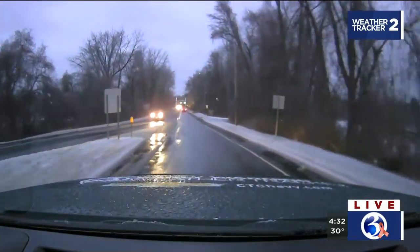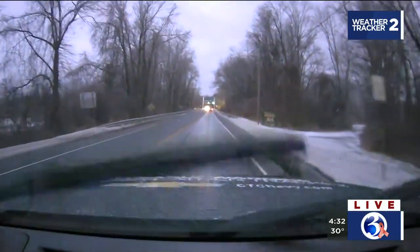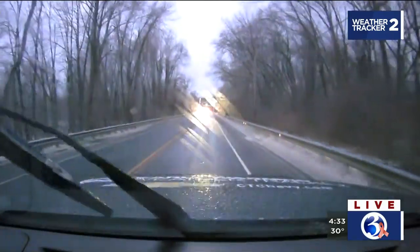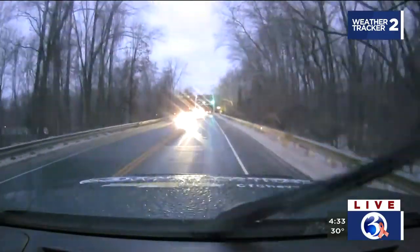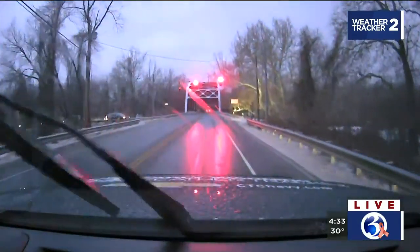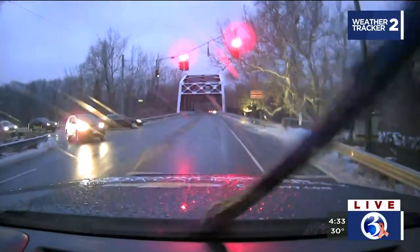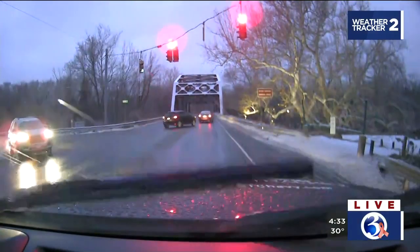We're out in the Simsbury area right now. Getting out here via 91 was not bad at all — the roads were wet but there was ample traction for the CT Chevy Weather Tracker. Traffic was busy, but for the most part we were able to maintain our normal speeds. The biggest concerns right now are the side roads and the sidewalks, because those are very icy. It can be as little as a glaze of ice or it can really be caked on. Either way, it is really dangerous and something you're going to need to watch out for as you drive.